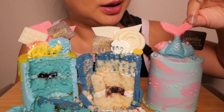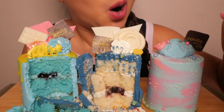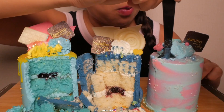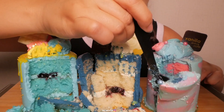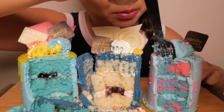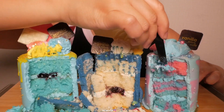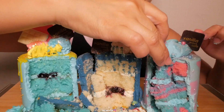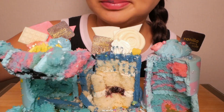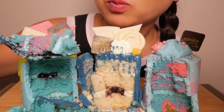Let's see what the mermaid one tastes like. It's so delicious! It's very delicious and sweet. I'm so hungry!